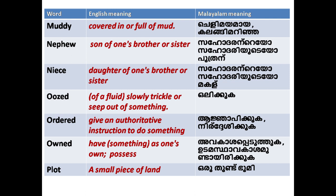'Oozed': of a fluid, to slowly trickle or seep out of something — for example, blood oozed out. 'Ordered': to give an authoritative instruction to do something.